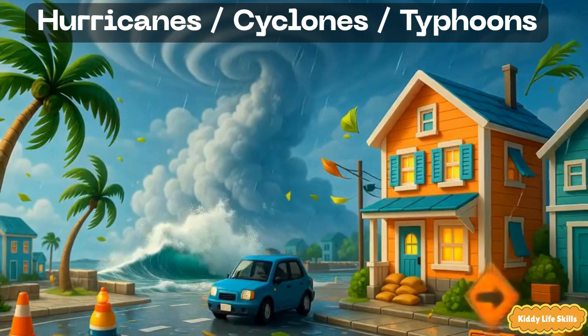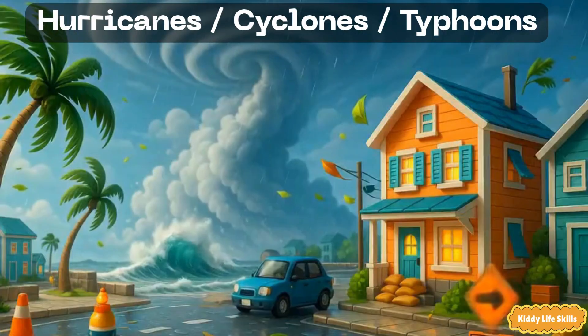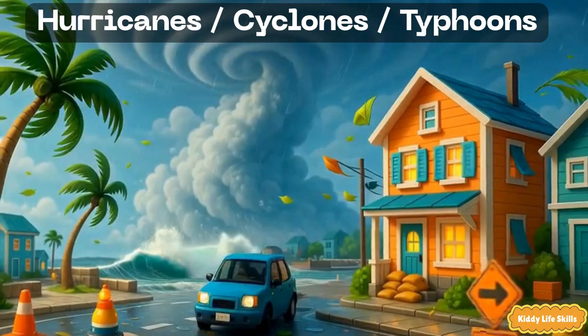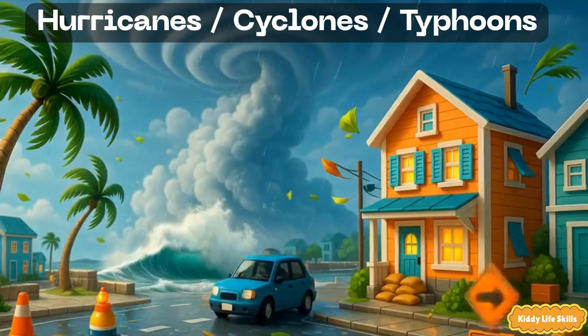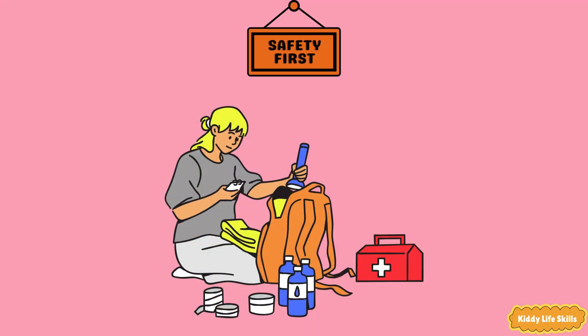Hurricanes, cyclones, typhoons. These are giant spinning storms that grow over warm oceans. They bring strong winds, heavy rain and big waves. Same storm, different names in different places. Safety tip: stay inside, away from windows, and keep an emergency kit with water, snacks and a flashlight.